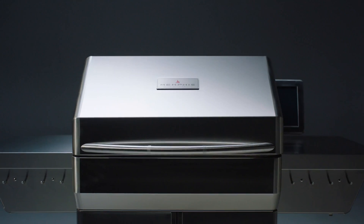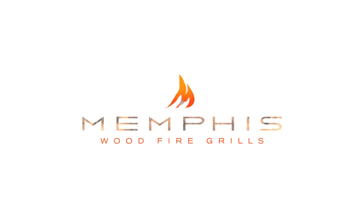Our new ITC 3.0 with IntelliBurn technology puts your grilling experience on cruise control, so you can spend less time fiddling and more time enjoying. Memphis Woodfire Grills.